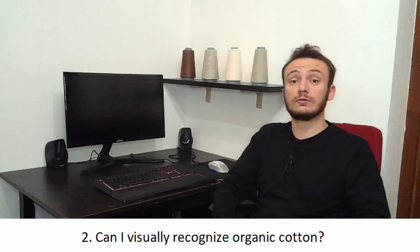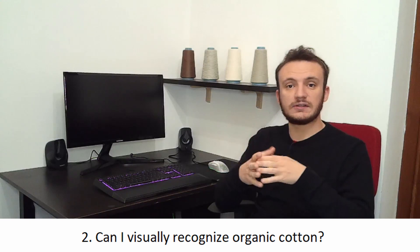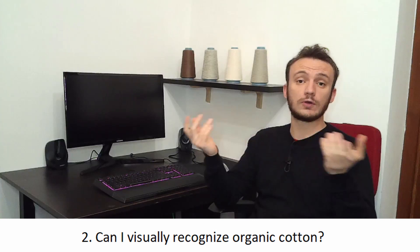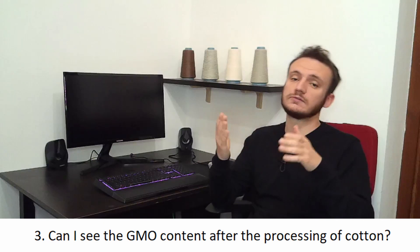Can I visually recognize organic cotton? The answer is absolutely not. Technically speaking, organic cotton is cotton, so there is no way to visually tell if organic cotton is different from conventional cotton. The only way to check if a product is made of organic cotton is to take it to a laboratory and test the GMO content — though this is not very reliable after the full supply chain, which is why we rely on certifications.